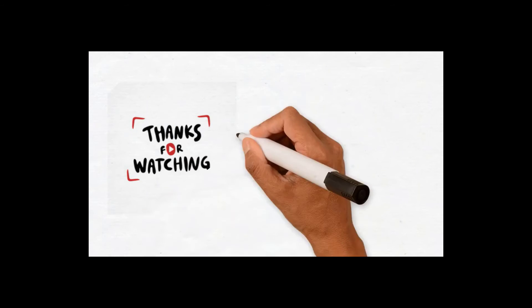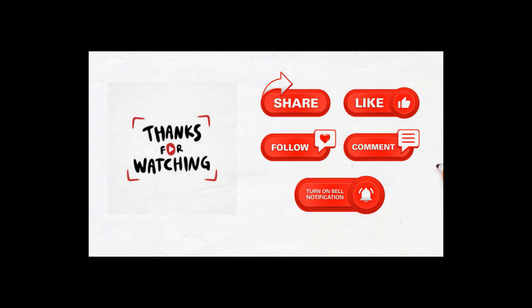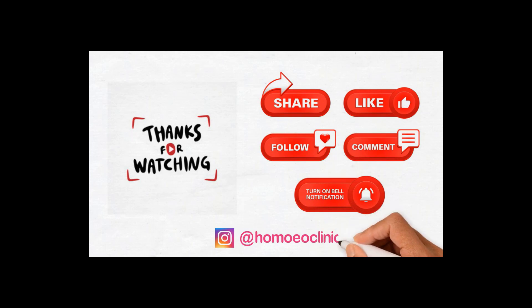Please comment on the video if you have any doubts regarding the explanation or any queries. Please like, share, and subscribe to our channel and click on the bell icon for our latest updates. You can follow us on Instagram at HomeClinic. Thank you for watching.